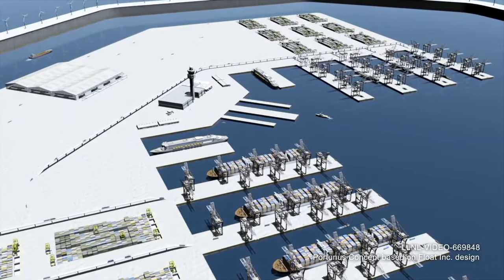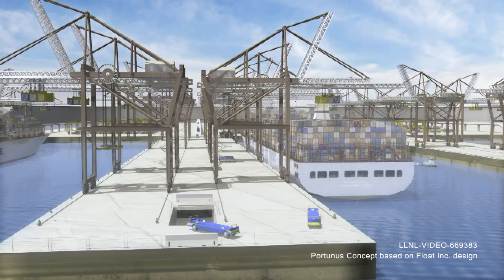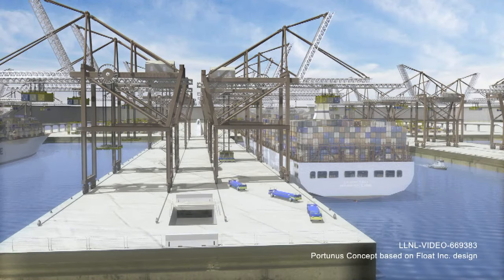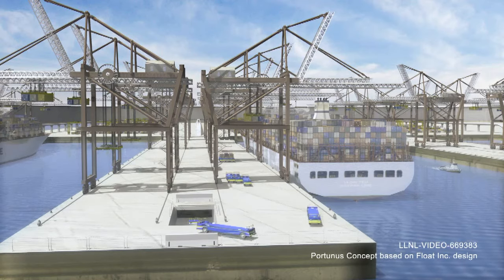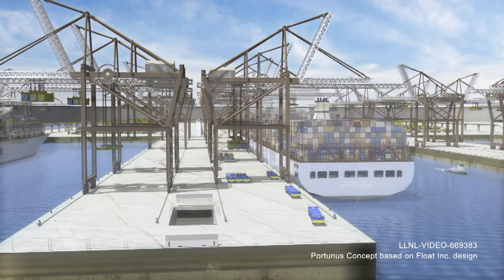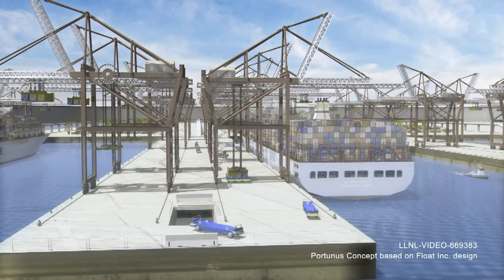Freight is assigned a space in the domestic stacks for transshipment to a domestic port. This video highlights some of the technical innovations that allow Portunus to meet the requirements of the Safe Port Act while improving the economics of goods movement. Portunus couples the most efficient way to move goods internationally — ultra-large container ships — and the most efficient way to move goods domestically — short sea shipping.